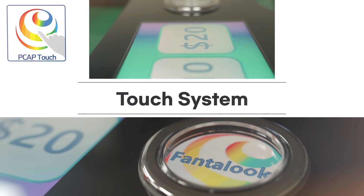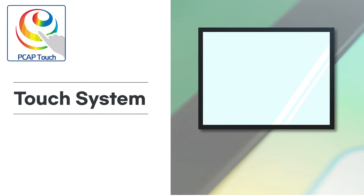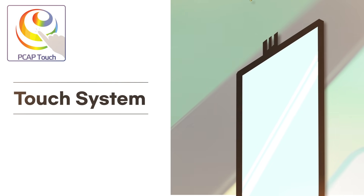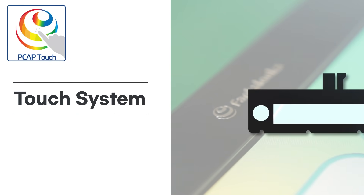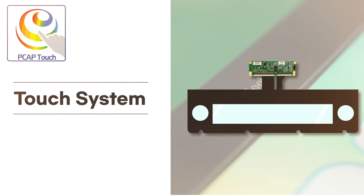Touch system: it's critical this system is seamless, fast and accurate for an enjoyable play experience. Fantalux offers the most robust solutions for demanding deck panel applications and controller solutions. We use a Universal Controller and it works across various touch technologies.